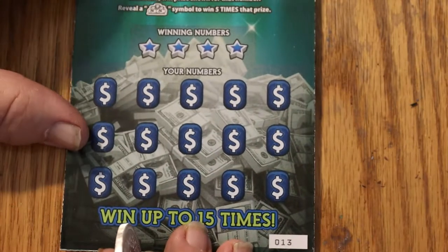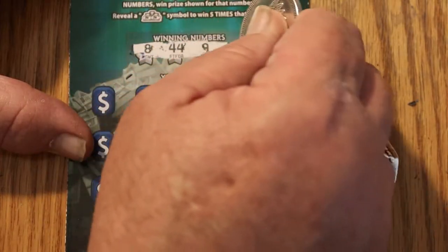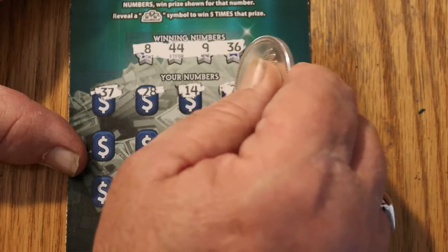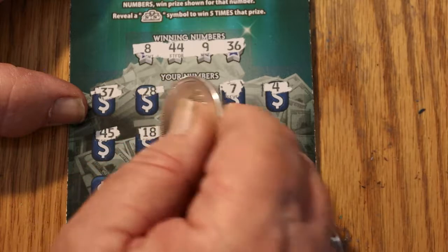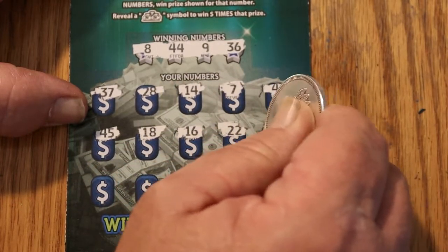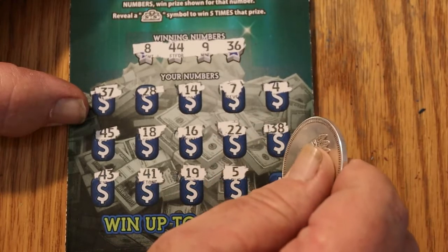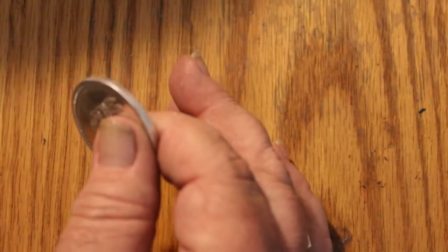Ticket 13. Your numbers are 8, 44, 9, and 36. The board shows: 37, 28, 14, 7, 4, 45, 18, 16, 22, 38, 43, 41, 19, 5, and 23. So that's two down with nothing. Two to go.